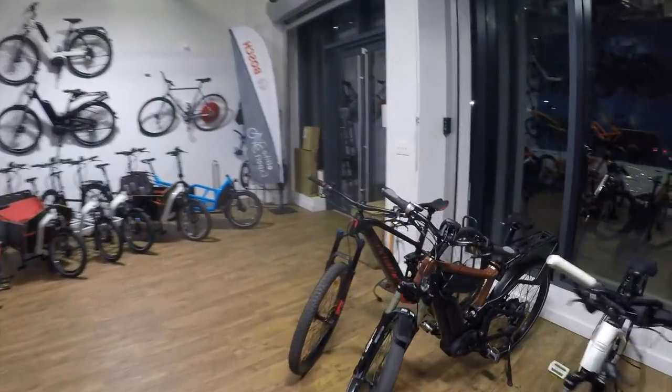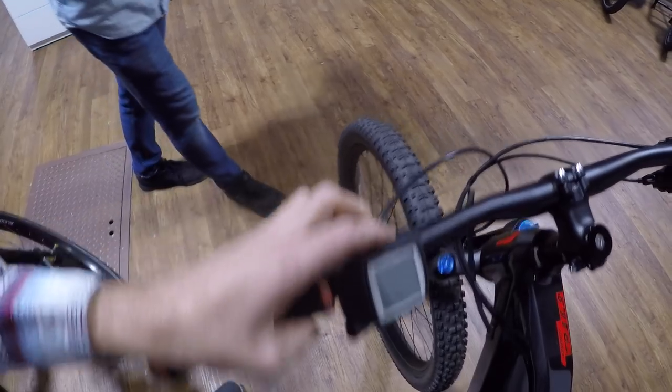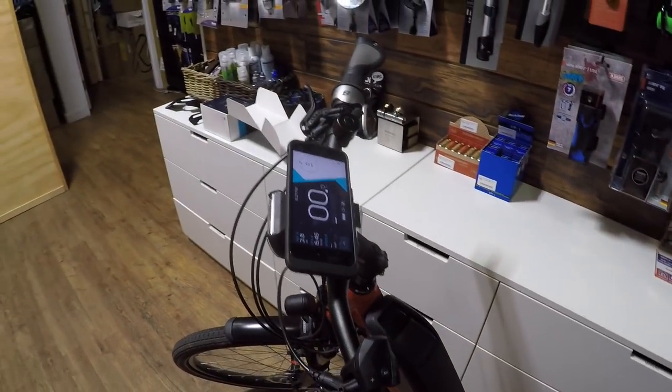Bosch also has another display called the Purion — it's a tiny little thing you'll find on mountain bikes. It has a plus and minus button like the remote pad, but doesn't have the center interface piece. If you have the Purion, you can actually retrofit it by getting the Intuvia mount — it plugs into the motor with the same type of plug. This is late 2017, and hopefully Bosch will offer a cheaper version so you don't have to buy the Intuvia and toss the display aside.